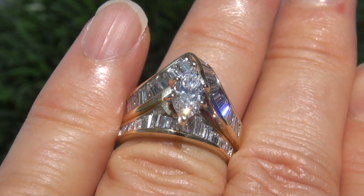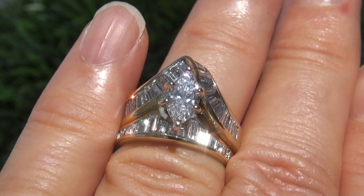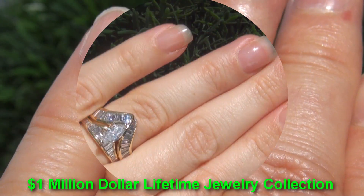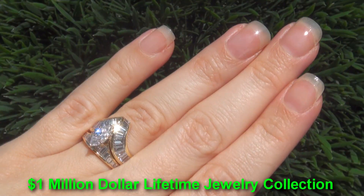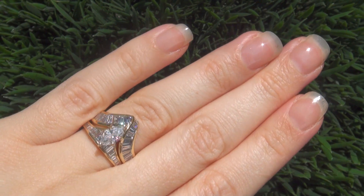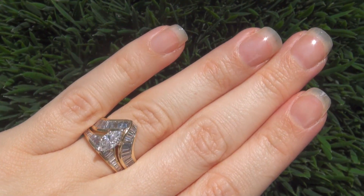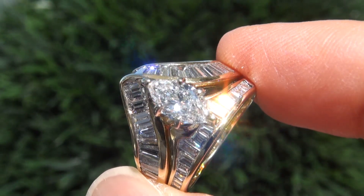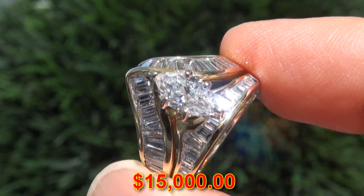This custom-made engagement ring set comes to us from a local consignor who asked for our assistance in selling her $1 million lifetime jewelry collection due to difficult personal and financial times. Our consignor paid an absolute fortune for this ring and is hopeful to recover at least $15,000.